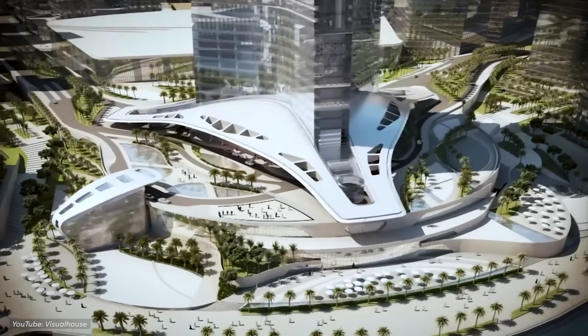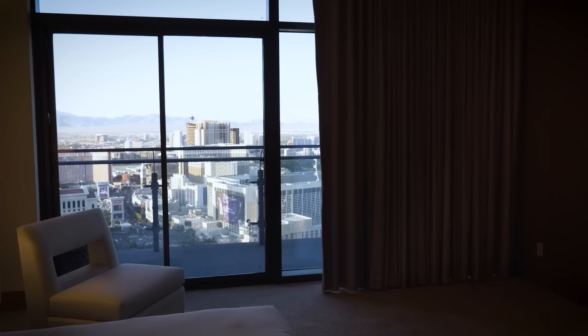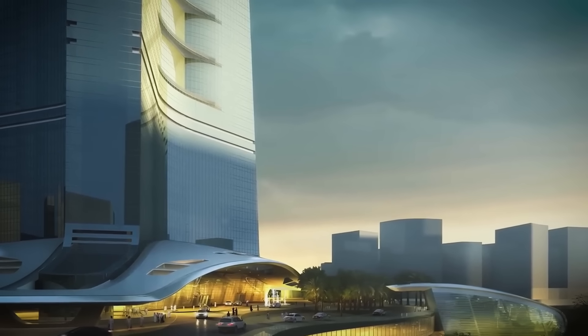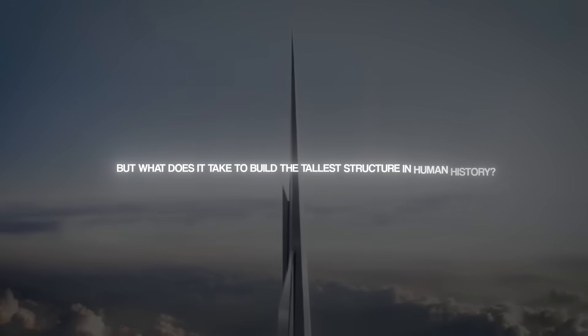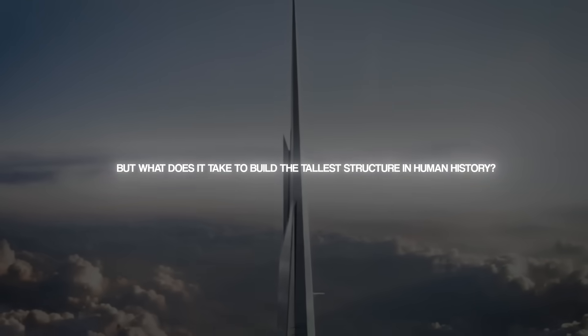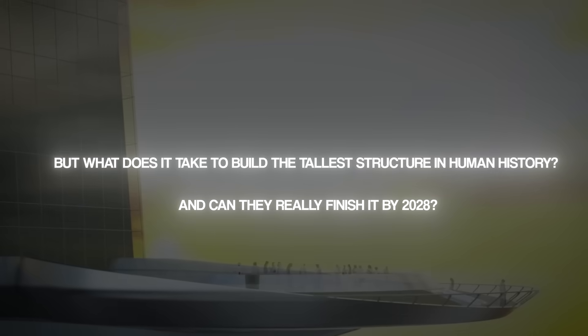Inside: luxury hotels, elite offices, sky lobbies, and homes in the clouds. Outside, the eyes of the world are watching. But what does it take to build the tallest structure in human history? And can they really finish it by 2028? Let's find out.